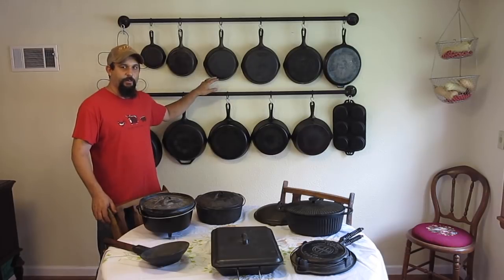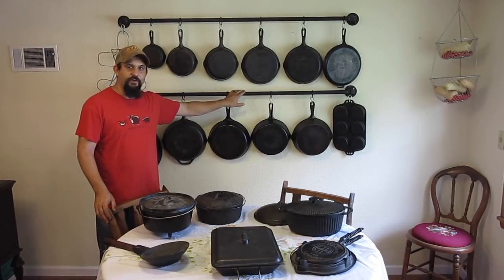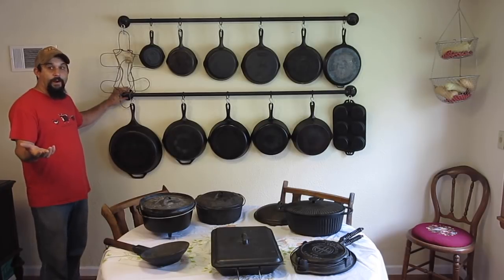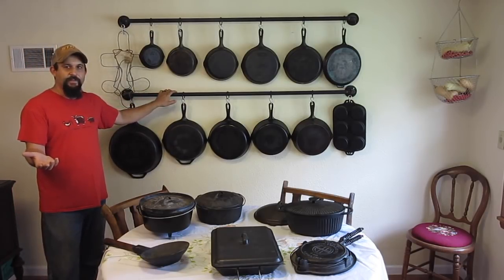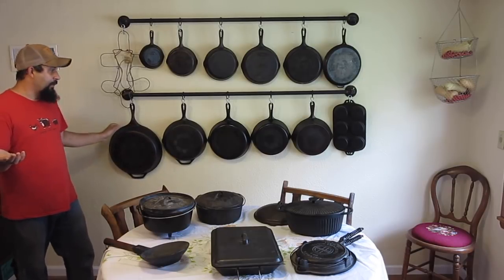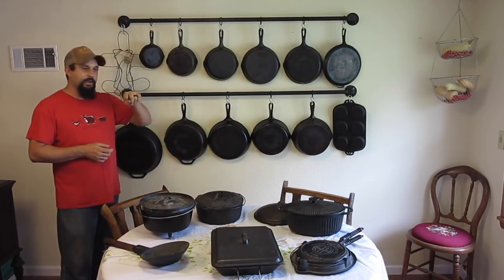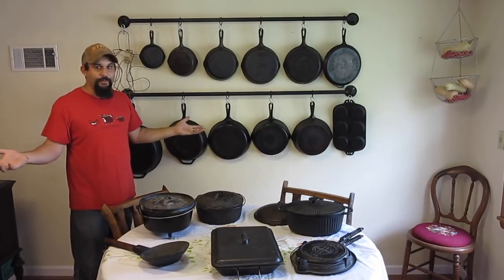We've gotten a lot of questions about the rack we use to hang our cast iron. It isn't something that we purchased — it's something that we made. The bar is actually made out of black pipe that you would use for a gas line, and the fittings are the same thing, except they only come in silver where we live, so I painted them to match the pipe. You want to make sure you're measuring so it hits the studs in your wall, because cast iron weighs a lot. A pan like this weighs probably around 20 pounds, and when you put all of these hanging at once, that's a lot of weight. The rings we use were actually for curtains, and the hooks are just S-hooks that I bent so one side is out so the pots can hang on.